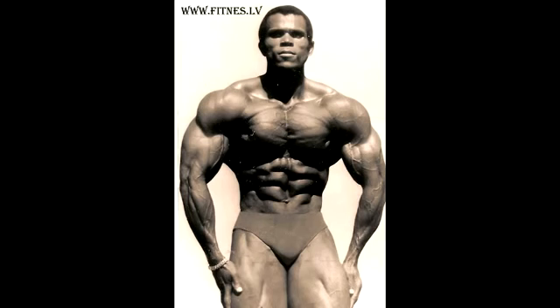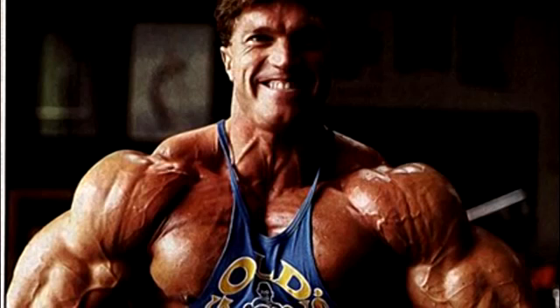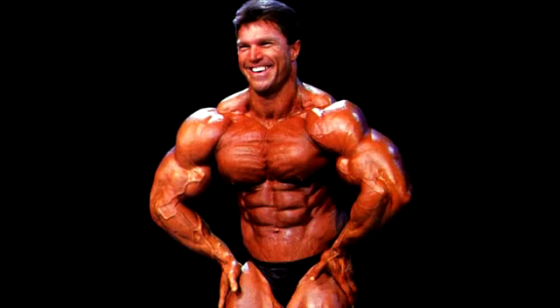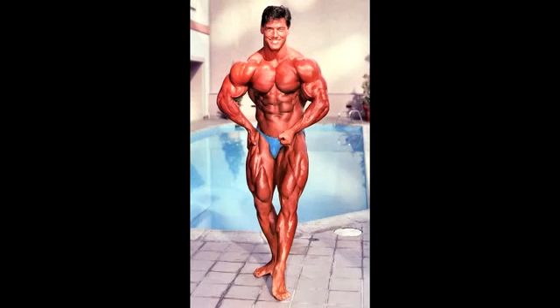Serge Nubret was the epitome of aesthetics — look at those shoulders, very impressive. He was one of the very first to do this muscular pose. He was impressive. Let's jump to the 80s though. This dude has one of the best chests, and he also happens to have one of the sickest pairs of delts — Mr. Gary Strydom, very impressive in the 80s, very sick physique indeed.